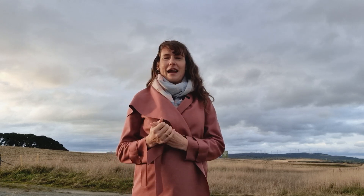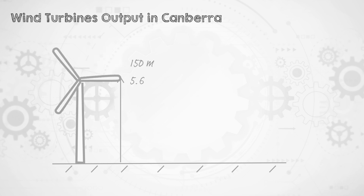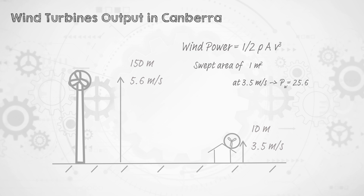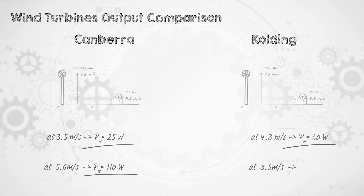Let's complete our comparison by heading back to Canberra, where the wind speed data gives us 5.6 meters per second at 150 meters and 3.5 meters per second at 10 meters. If we put a wind turbine that sweeps a one square meter area on top of a Canberra roof, it would see 3.5 meters per second average wind speed and generate 25.6 watts of power. The Kolding site has an average wind speed of 4.3 meters per second, and the same turbine on a Kolding roof would generate 50 watts. And if you could put those turbines slightly out of town on 150 meter towers, a one square meter turbine would see 5.6 meters per second in Canberra and 9.5 meters per second in Kolding, generating 110 watts in Canberra and 525 watts in Kolding.